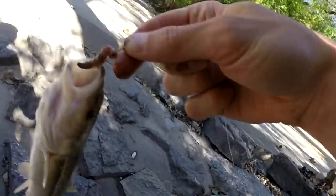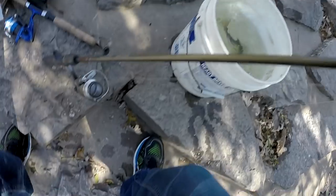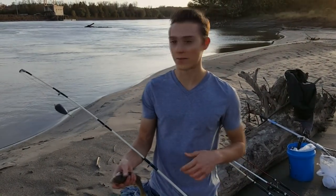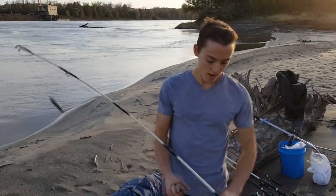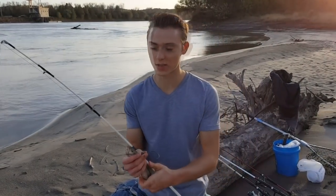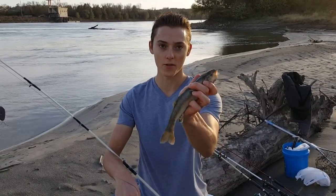All right, that's nice — creek chub would be a good bait. What is up, guys? This is Zach from Anglers Escape. Today I'm out here on the Missouri River on a local sandbar. It was this time last year — actually yesterday — that I caught an 80-pounder on this sandbar using a big live creek chub like this.